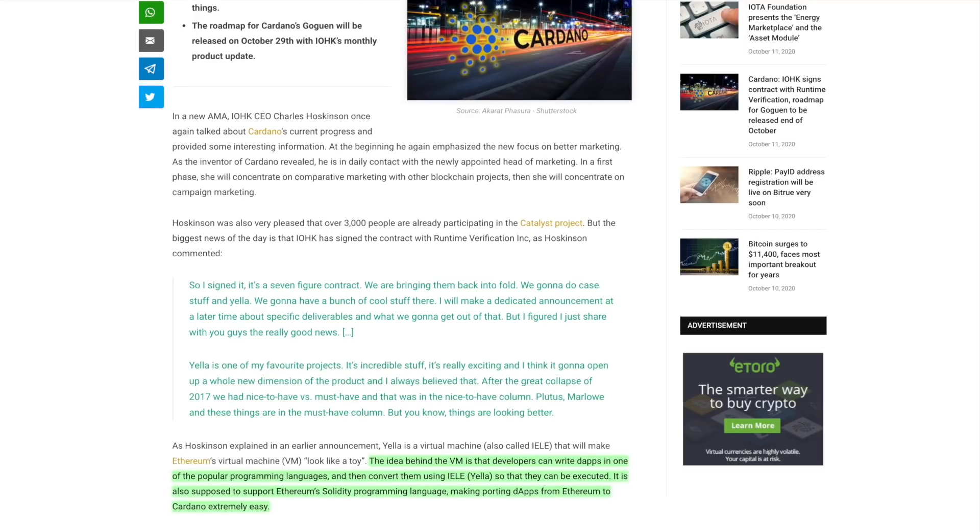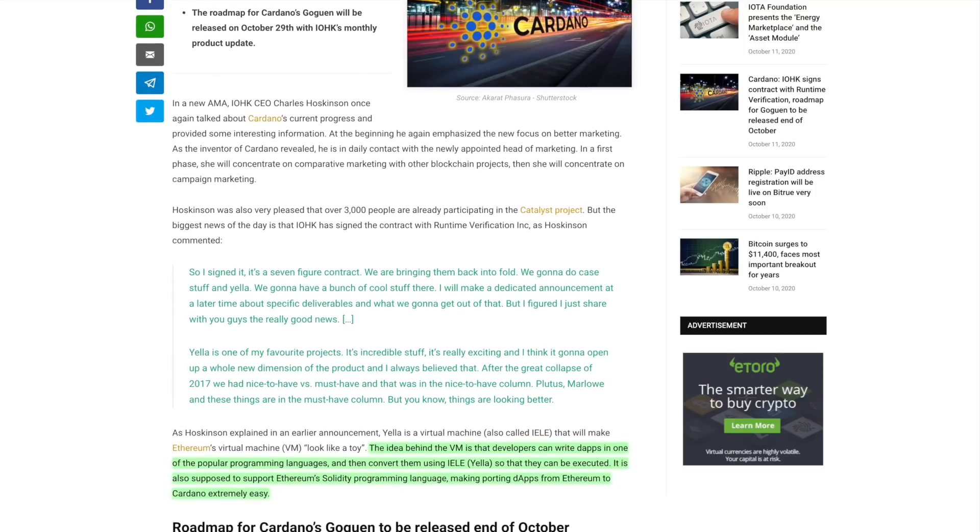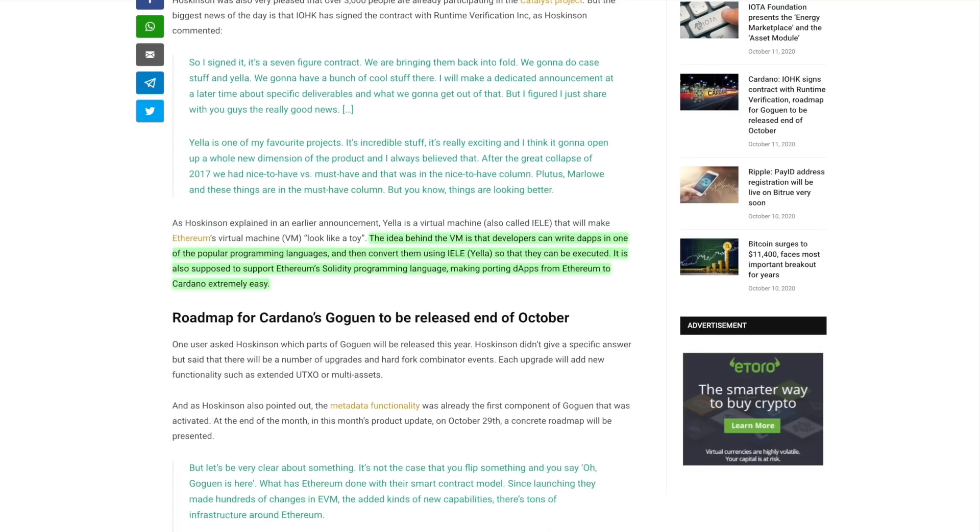That is some incredible news. This is big because we're talking about all these different things, especially now that we are ramping up for Goguen. Developers are starting to really look at these blockchain protocols and figure out which one is going to be supportive of their ideas in the long term.